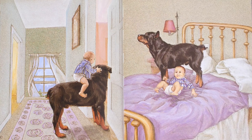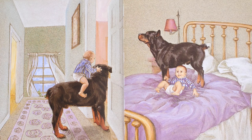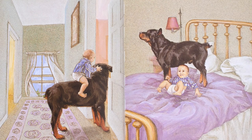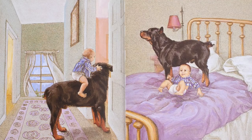It looks like Carl is carrying the baby into a room and now they're jumping on the bed. I think that this might be mom's room and I don't think that they're supposed to be jumping on this bed here, but they look like they're having fun. I see the baby smiling.